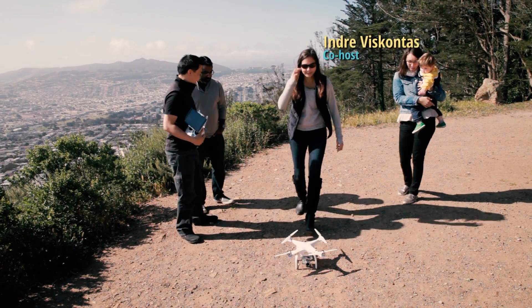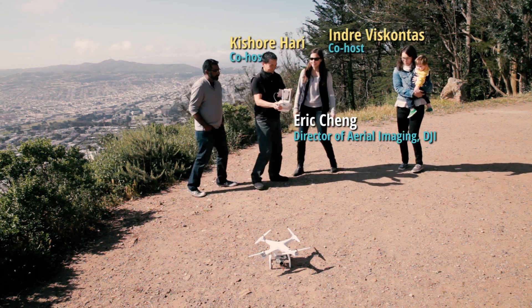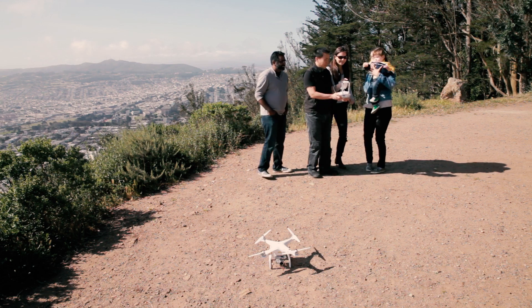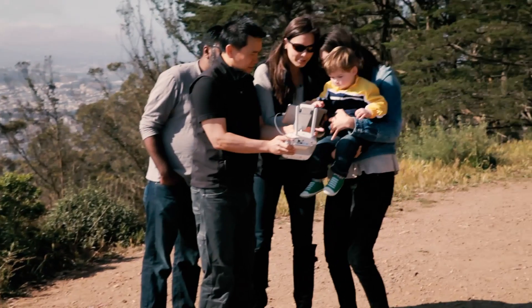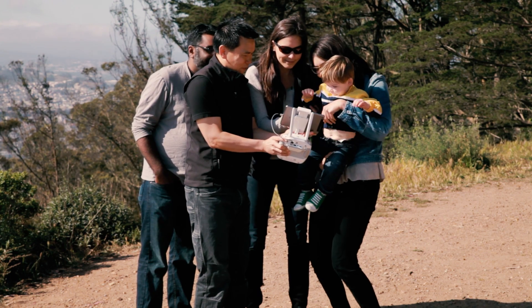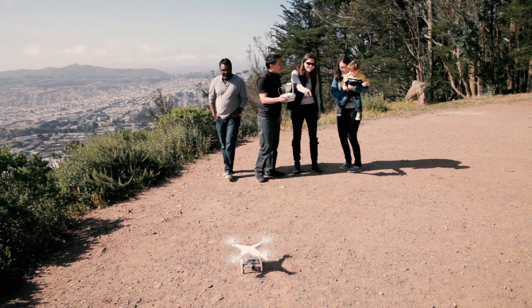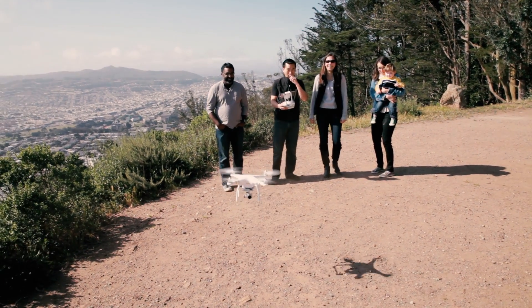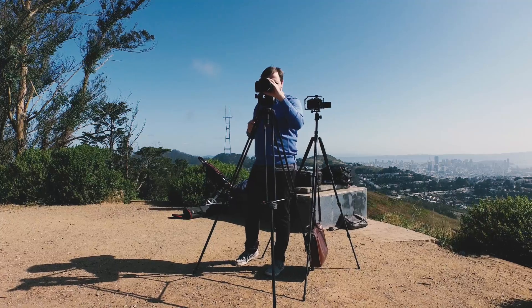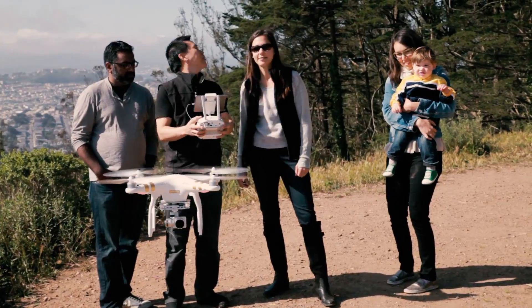All right, everyone step back. Do you want to launch it? Yeah, push that — actually, can my son launch it? Absolutely. All right, here we go. Ready? Push this button right there. There we go. Okay, and then swipe — you got to push that thing. There you go. All right, now I'll start taking video. Let's fly down the path.